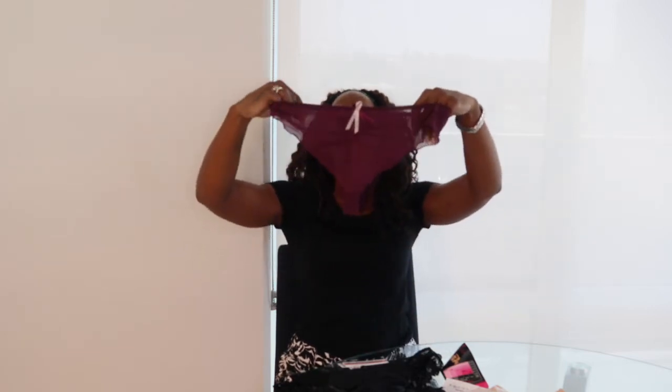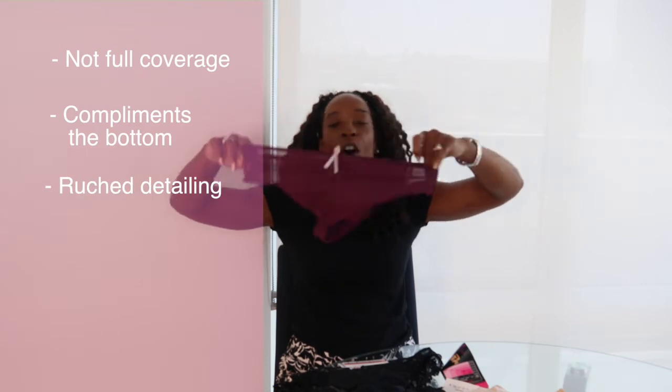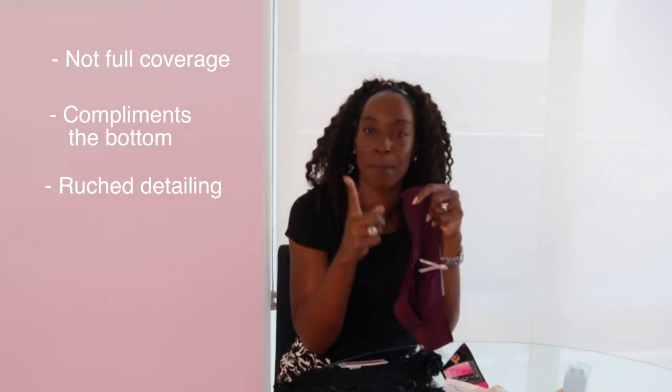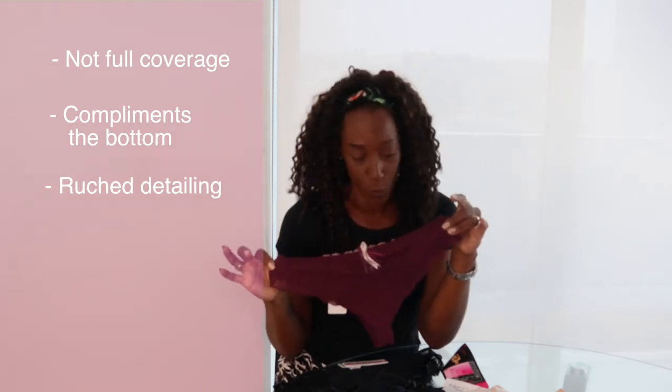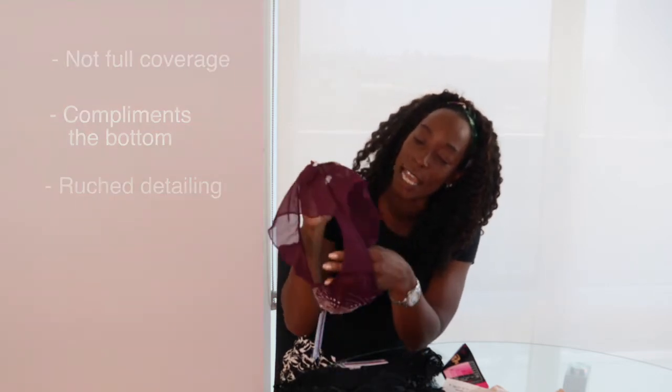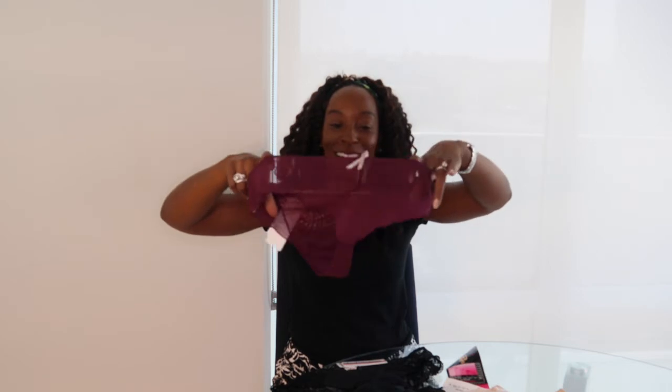For those ladies with one foot in full coverage and one foot in the thong, I give you the Brazilian panty. It offers fuller coverage than a thong but not as much as a full panty. It's cut mid-bottom so it doesn't cut your bottom in half — no quad bottom. It also has ruched detailing which gives the bottom a perky, lifted look without doing a thousand squats. A great option if you need a little help in the bottom area.